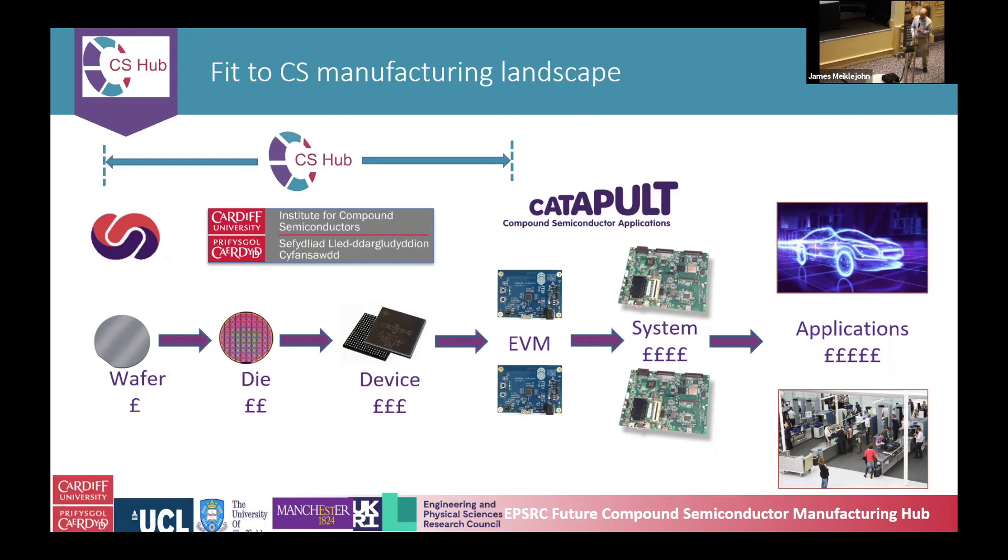Manufacturing supply chains: from the epitaxial growth of the wafer, or even the materials before that, all the way through the fabrication of 3D structuring, creation of devices, evaluation models, subsystems, to the final application — whether it's an electric car or large-scale manufacturing lines — but doing it in a very intelligent way with compound semiconductor sensors. We want people to know about this whole line and how innovation along the whole process can really create real benefit, before they delve into the intricacies of one particular area like epitaxial growth.